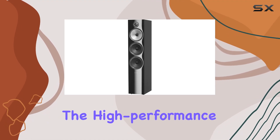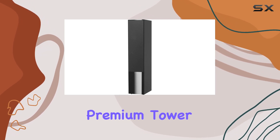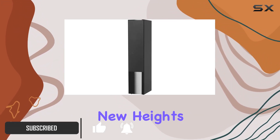Today, we're diving into the high-performance world of the Bowers and Wilkins 703S2 Gloss Black Floor Standing Speaker. This premium tower speaker, born from the renowned 800 Series Diamond range, promises to elevate your music listening experience to new heights.